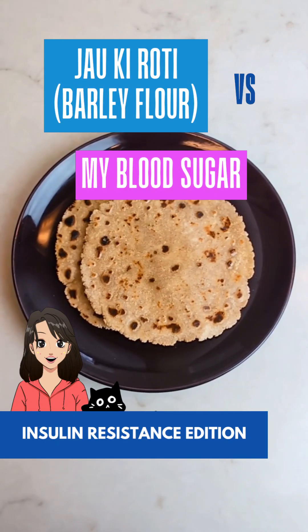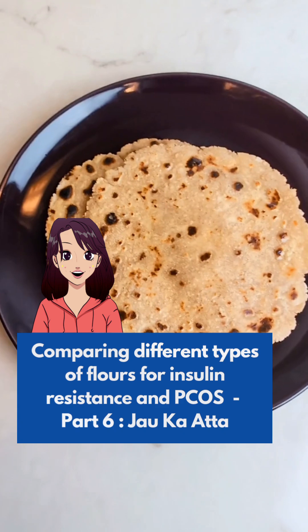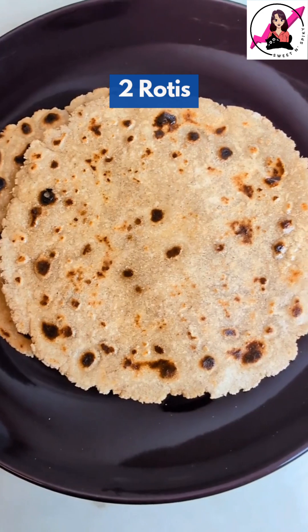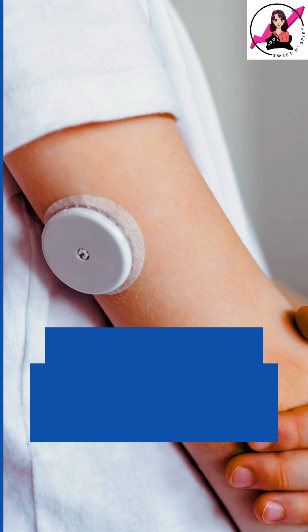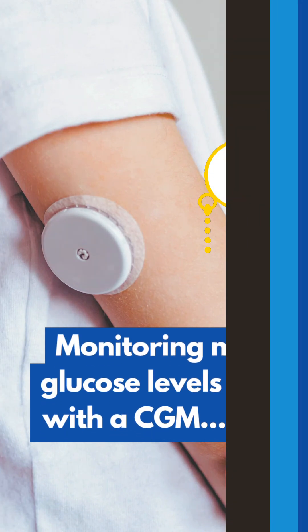Is Jorki roti blood sugar friendly? This is part 6 of a series to test the effect of different flours on my blood sugar and find the best options for PCOS and insulin resistance. Today, I am having 2 rotis made from 40 grams of jorka atta or barley flour to test its impact on my glucose levels. I am tracking my blood sugar using a continuous glucose monitor.